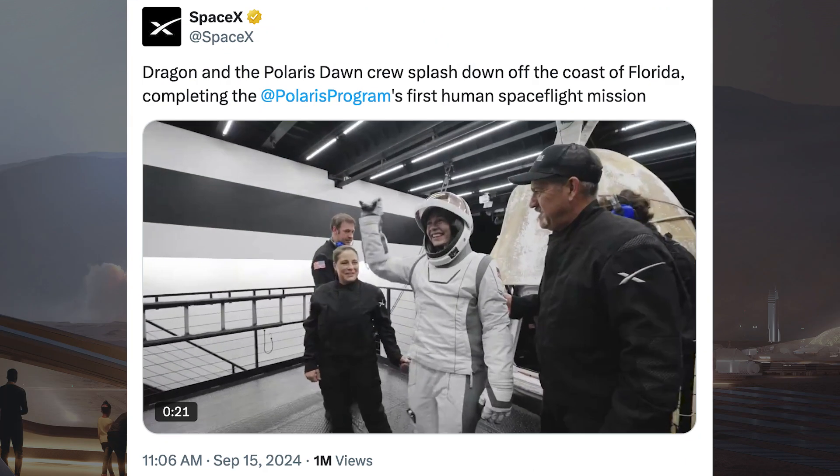Then this morning, SpaceX brought the Polaris astronauts back home. They posted a video and said Dragon and the Polaris Dawn crew splashed down off the coast of Florida, completing the Polaris program's first human spaceflight mission.